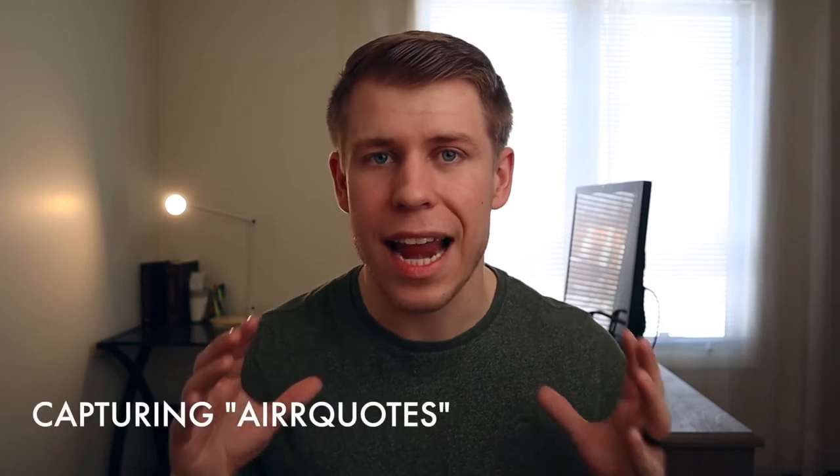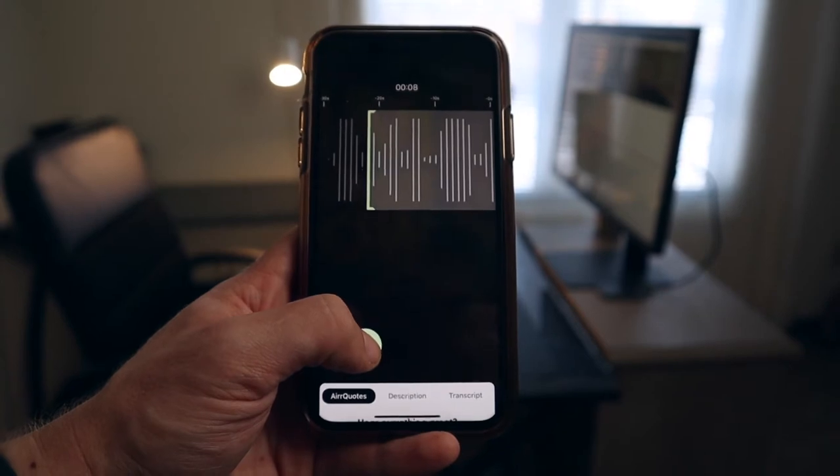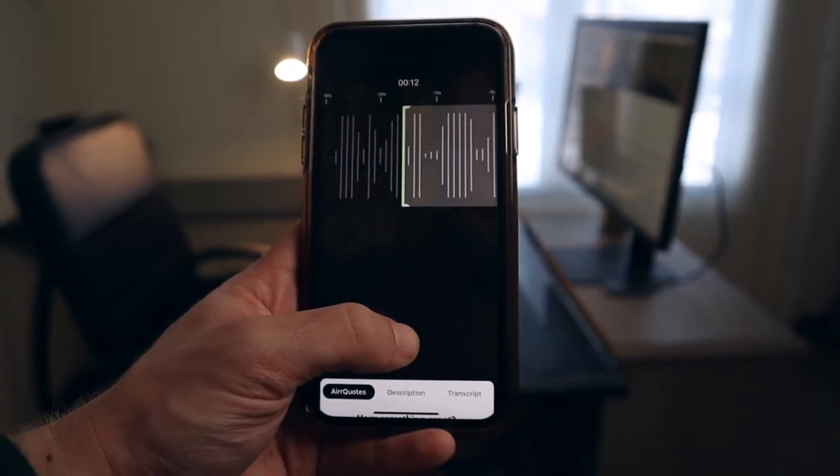You may have noticed a big green quote button at the bottom of the podcast play screen, and that leads us into our next category of capturing Air quotes. This is the magic of Air. Whenever you want to save a quote, you can just press and drag that quote button and select the exact audio that you want to clip and save.